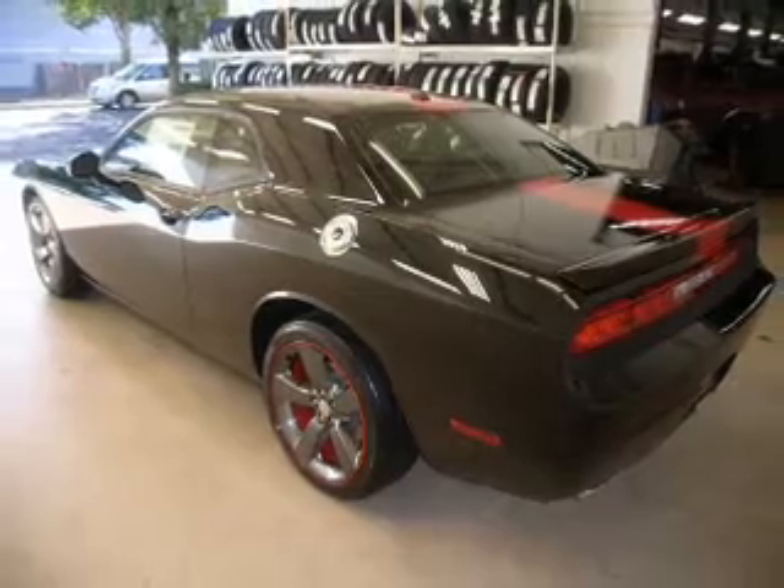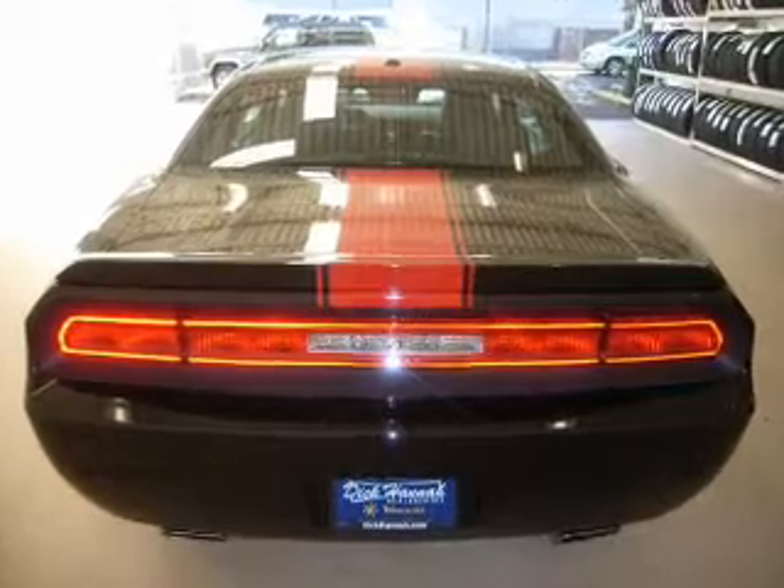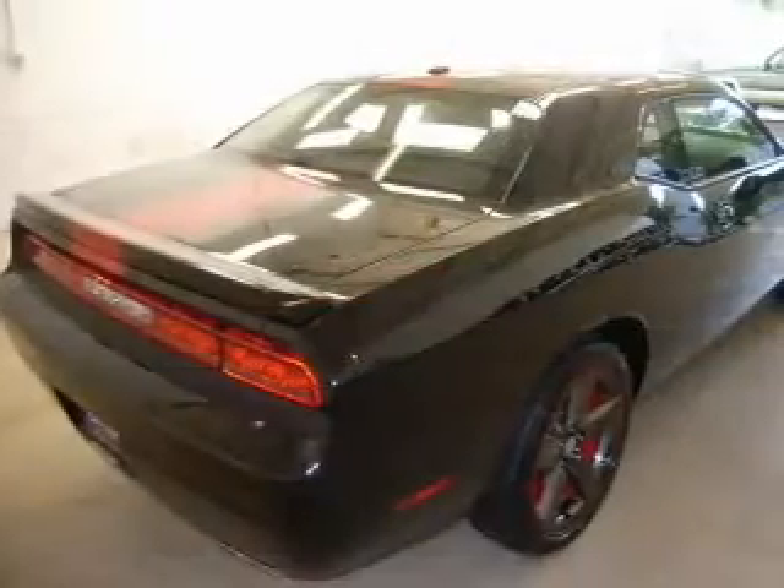The powertrain includes rear-wheel drive with a solid six-cylinder engine, connected to a smooth-shifting five-speed automatic transmission. The anti-lock braking system will help deliver you safely to your destination.